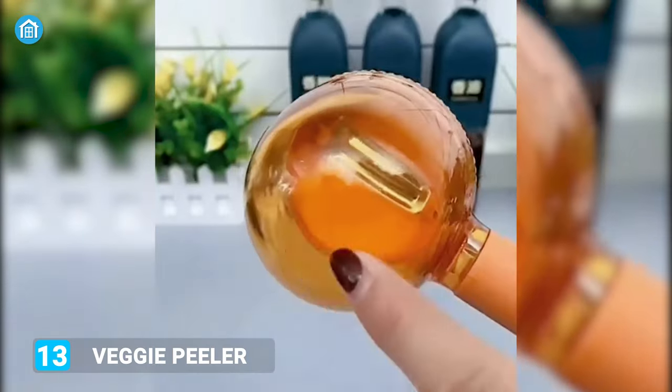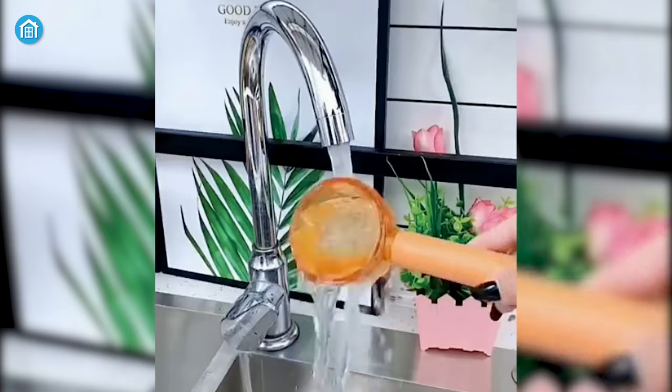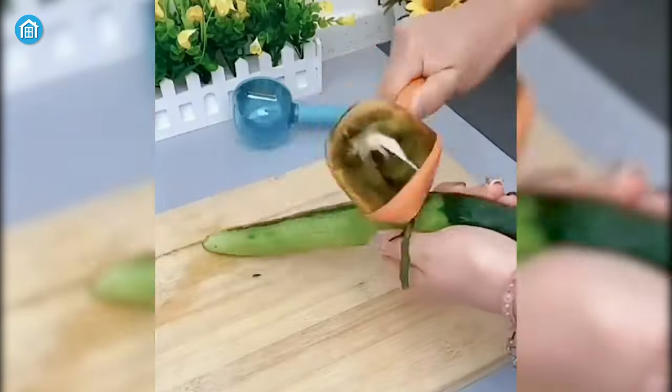This veggie peeler with a storage box is suitable for peeling hot-skinned veggies or fruits and collecting peels for easier disposal. That means no more dealing with peels. Besides, it has a comfortable handle to ensure a comfortable grip, and a serrated blade so it won't get clogged with veggie scraps.